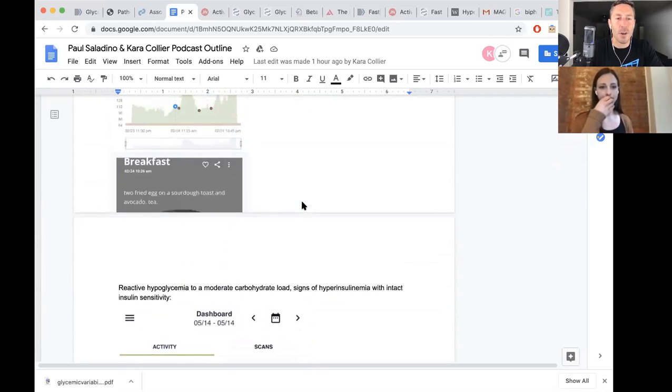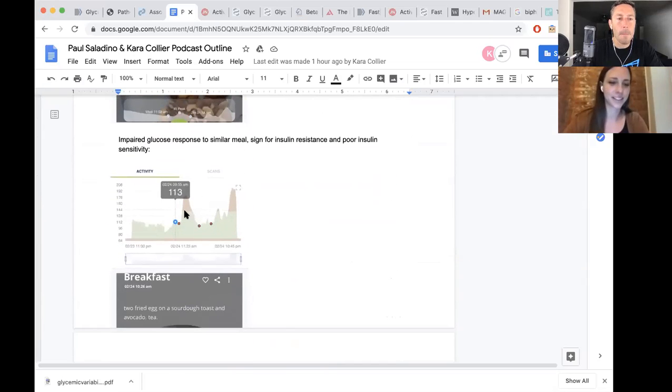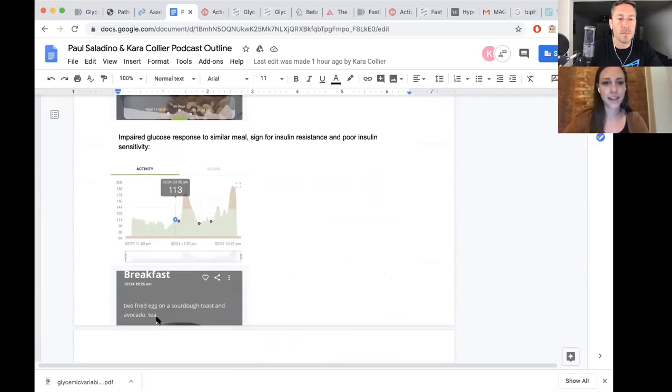I'll have you walk me through it. That second one — you can tell it's very clearly disordered. She had two eggs, a piece of toast, and avocado. That's probably 20 grams of carbs, less than 70 for sure. And the glucose spikes to about 180 and then takes about four hours to come back down to normal. That's completely abnormal — that's insulin resistance in a graph. Fasting glucose values are at about 110–112, also not looking so good.